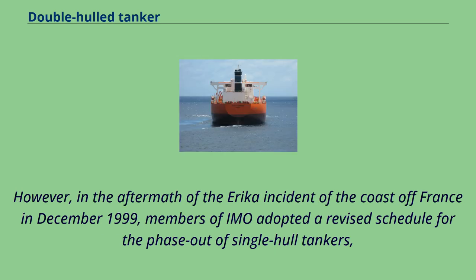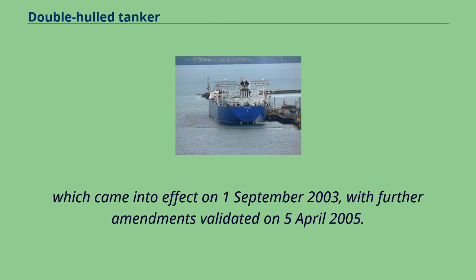However, in the aftermath of the Erika incident off the coast of France in December 1999, members of IMO adopted a revised schedule for the phase-out of single-hull tankers, which came into effect on September 1, 2003, with further amendments validated on April 5, 2005.